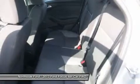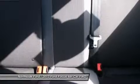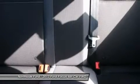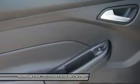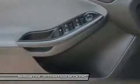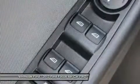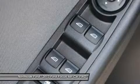Radio: AM/FM Single CD/MP3 Capable, Rear Anti-Roll Bar, Rear Window Defroster, Remote Keyless Entry, Speed Control, Steering Wheel Mounted Audio Controls, Tachometer, Telescoping Steering Wheel, Tilt Steering Wheel, Traction Control, Trip Computer, and Variably Intermittent Wipers.